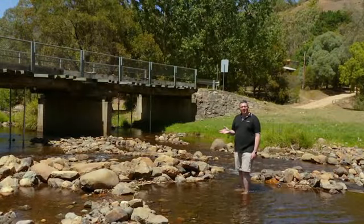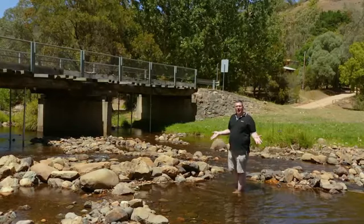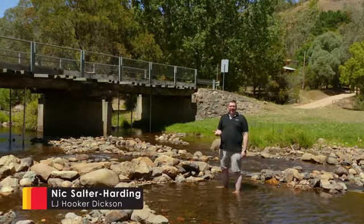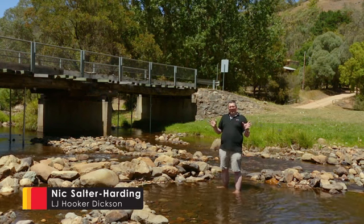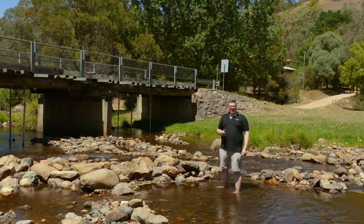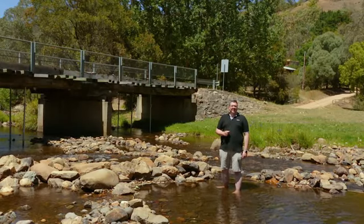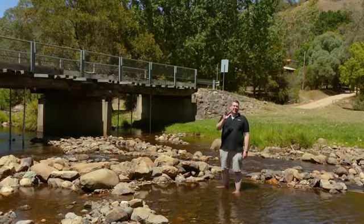Hey folks, it's Nick Solder-Harding again from LJ Hooker Dixon, and I find myself back in Micalong Creek — I just can't seem to stay away, and there's good reason for that, especially on this hot summer's day. I just couldn't resist dipping in and getting away from the heat a little bit, and I'm sure you're going to love it here when you come and look at my latest listing at 524 Nottingham Street in Wee Jasper.